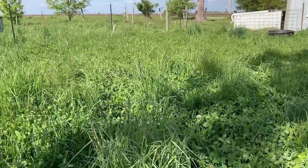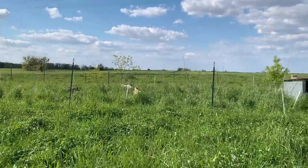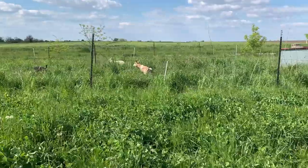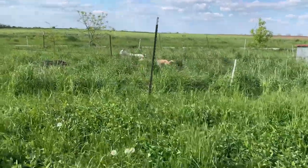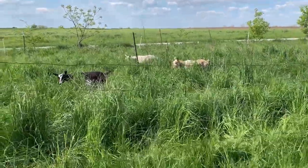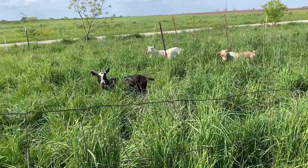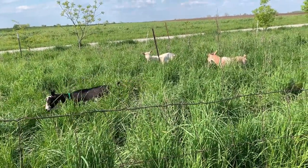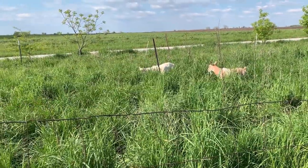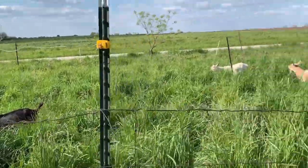I have goats over here to show you. We just let these mamas into this pasture over here, and you can see how they are in here — the grass is as tall as they are. So they're eating at about face level, because there is lots of grass.